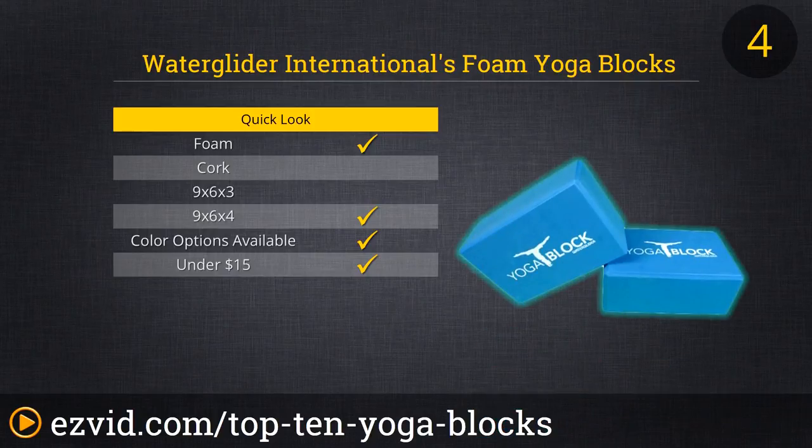At number 4, Water Glider International's Yoga Blocks. These foam blocks cost under $15, and are available in a two-pack set and three bold colors. They are large yet lightweight, firm, and strong. This company also makes an excellent cork option, and a foam option with a unique raised-ridged grip surface. Users attest to its high performance quality, and what a positive addition a simple, effective block like this can have on any yoga practice.